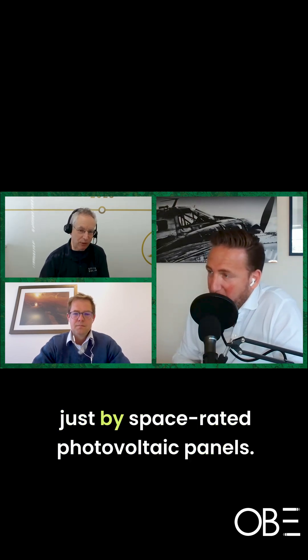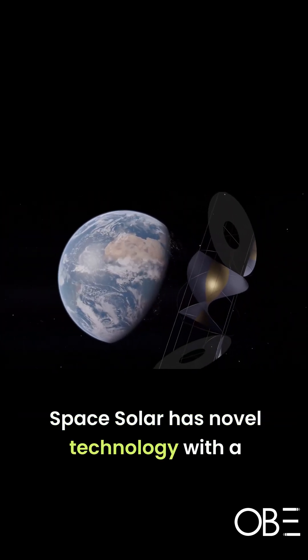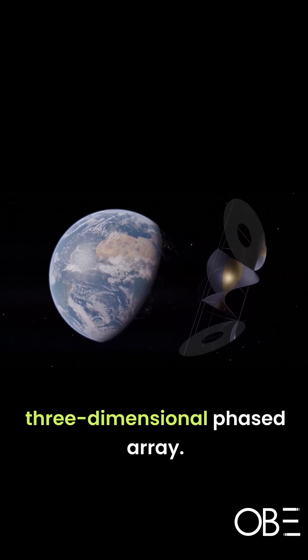You convert the sun's energy into electricity using space-rated photovoltaic panels. Then the electricity gets converted into high-frequency radio waves at 5.8 gigahertz. Space solar has novel technology with a three-dimensional phased array.